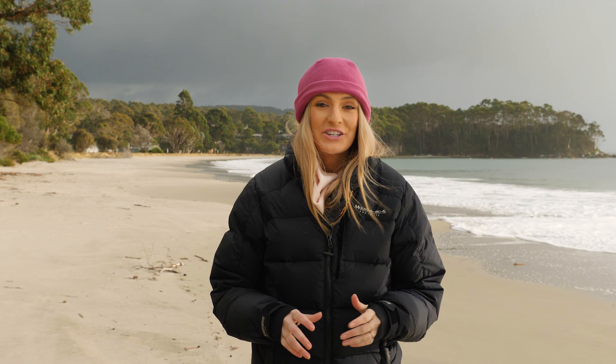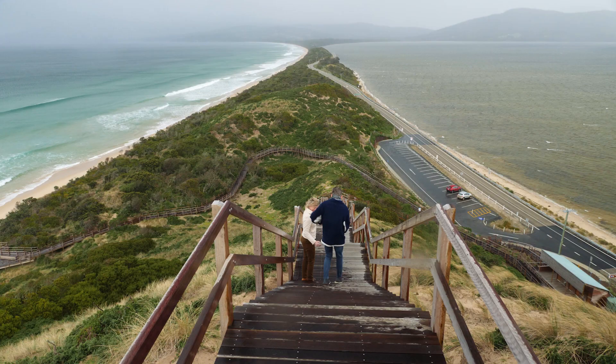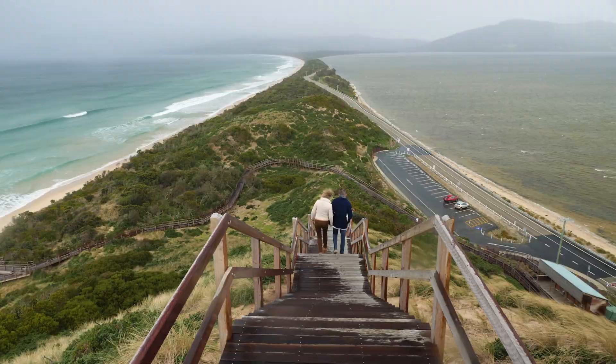One of the classic locations here is called The Neck — it's a narrow strip of land that separates the north and south of Bruning Island.